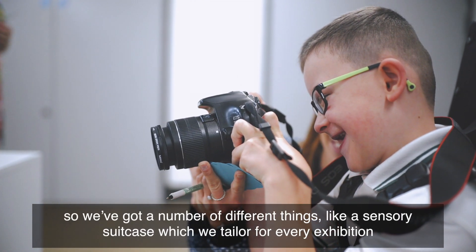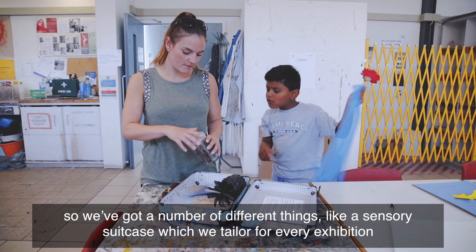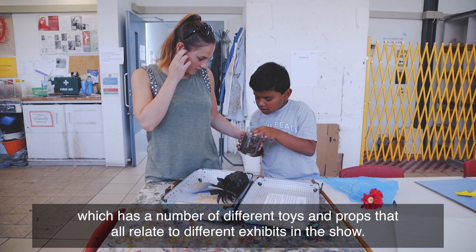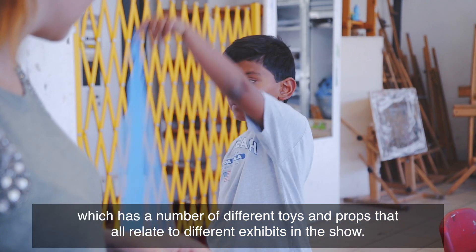We've got a number of different things like a sensory suitcase which we tailor for every exhibition, which has a number of different toys and props that all relate to different exhibits in the show.